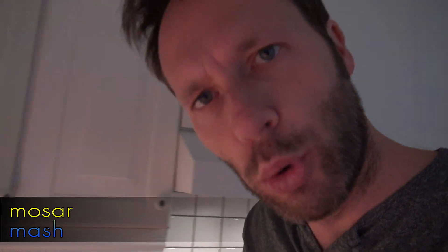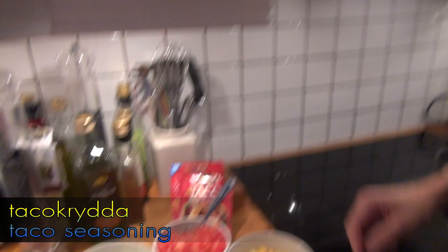Very good. You mosar it into the bowl, and then you put it onto the bröd, and then you put it in your mouth and it's very good. You can also use Taco krydda. You can fill up a bowl of riven ost — very good, sprinkled on.